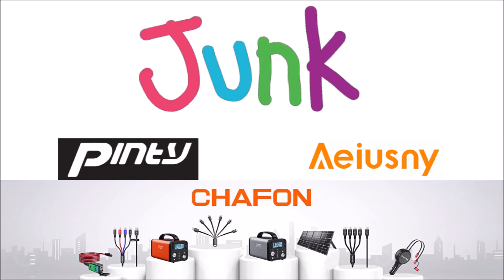Anyway, mystery solved — we all learned that Chafon produces junk products, along with all the other brands that this same power bank is sold under. Thanks for watching; please hit that thumbs-up button if you enjoyed watching.